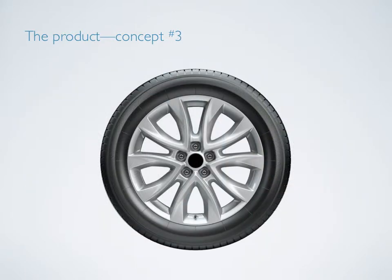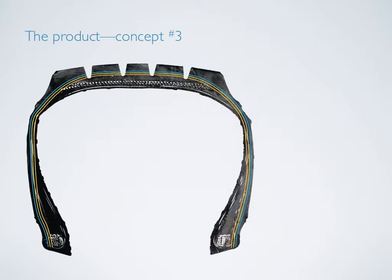The final product concept is a true integration of Forsyth's new colored rubber technology. At first glance, it looks like a regular tire, but on the inside it tells a different story. This concept has nothing to do with aesthetics. Instead, it utilizes the colored rubber to add functional value to the tire. Built into the tire structure, there are three colored layers of rubber that serve various purposes.